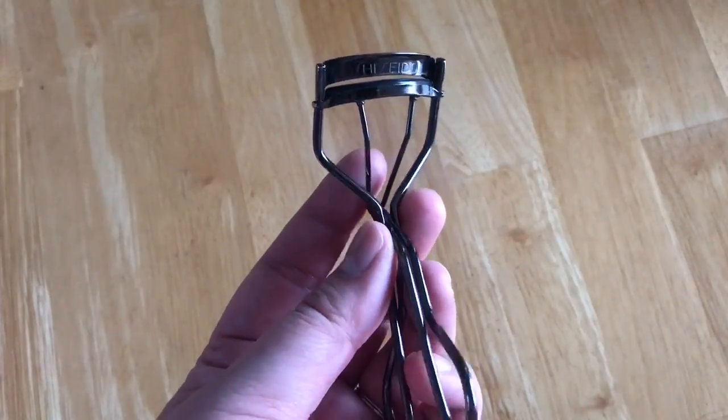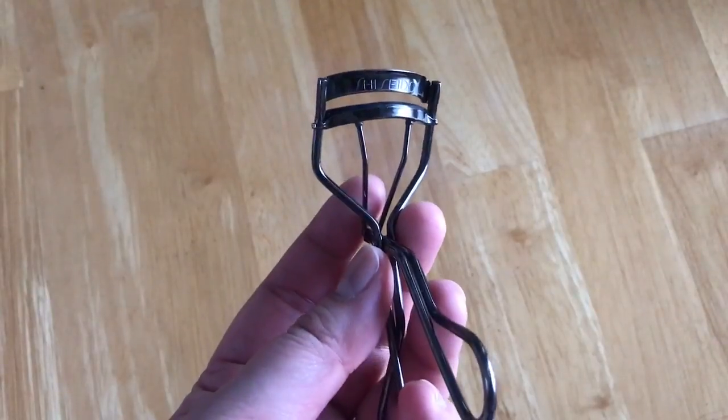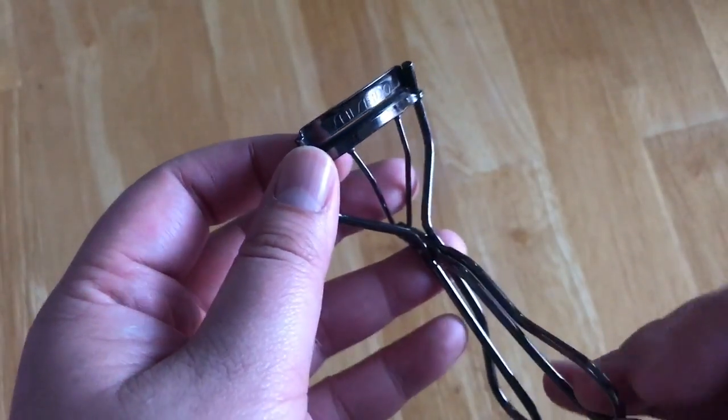This is my favorite eyelash curler, the Shiseido eyelash curler, which can be purchased from Sephora for $20. The replacement pads can also be purchased for about $8 for a two-pack.